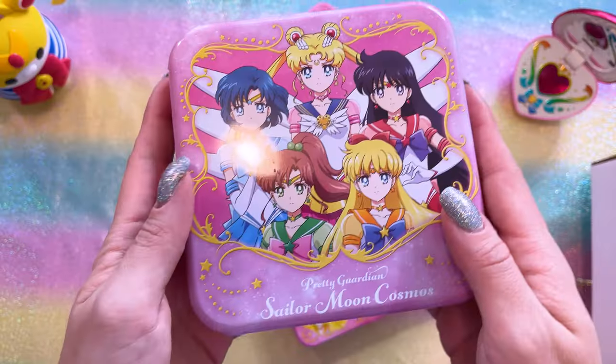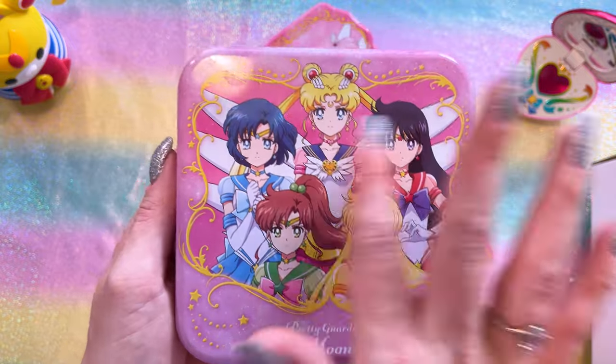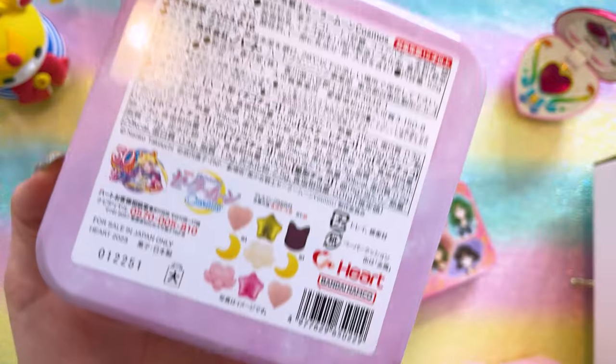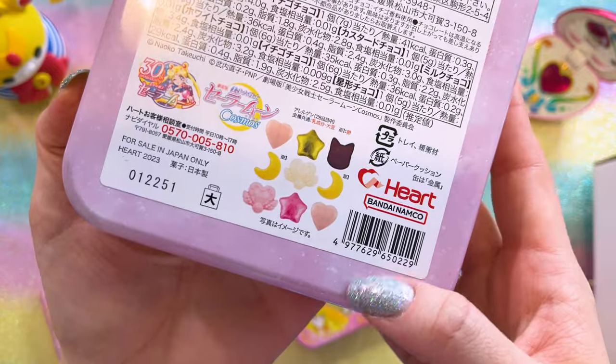Now I am very intrigued by these chocolates that I got through a proxy in Japan. These were available in like a 7-Eleven or something — it was a little Valentine's collaboration. They came out with all sorts; some of them were shaped like makeup. I just wanted some chocolates and really wanted the tins because the tins look very cool. We have this one that features Sailor Moon Cosmos, so it's very much advertising the newest movie — the Inner Guardians. On the back it tells you what the chocolates are. This is a Bandai Namco item and it looks like it's for sale in Japan only.